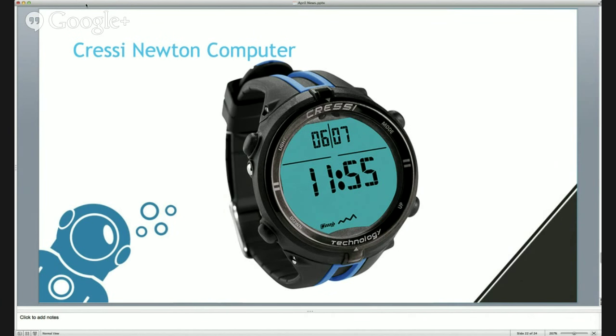The Cressy Newton is another wrist-mounted dive computer you can wear as a watch. A really nice feature is that it has an off function - a lot of wrist-sized dive computers are just constantly on. Cressy understands that a lot of people don't wear their dive computers all the time, so to save battery life, if you hold down the mode button for five seconds it goes into a sleep mode. It still records the time and everything you need but doesn't waste too much battery.